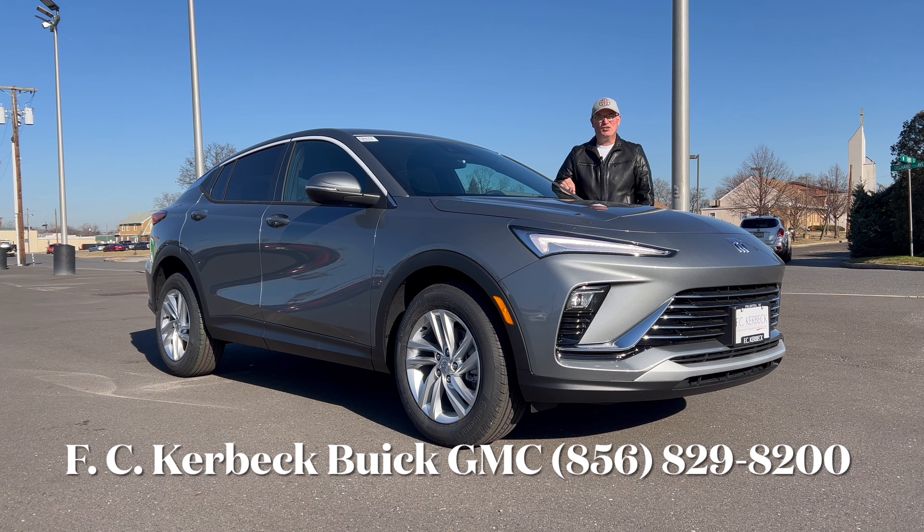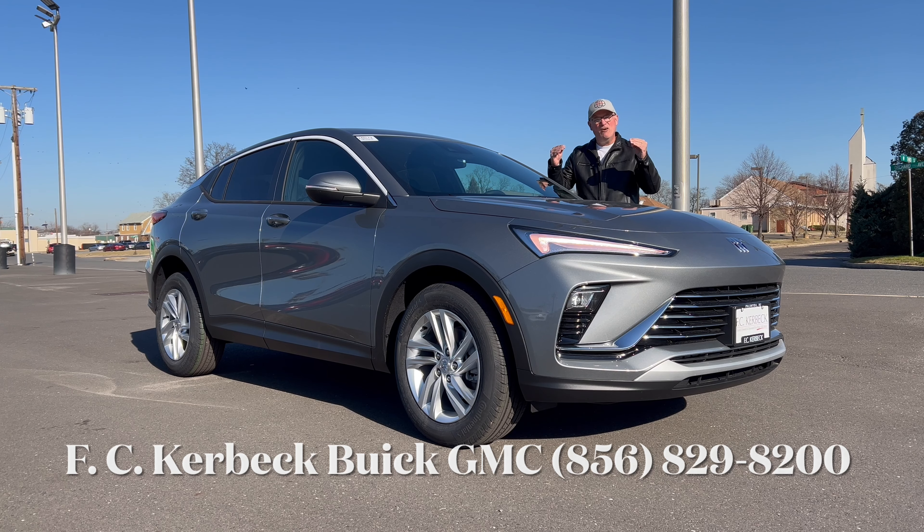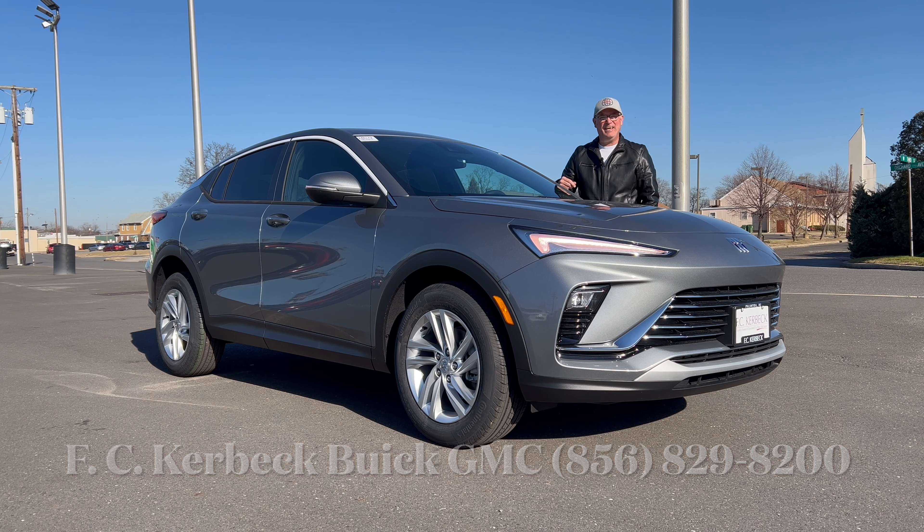Hello everyone, welcome back to the channel. I'm back at a new dealership for the channel and a new brand. I'm here at FC Kerbeck Buick GMC in Palmyra, New Jersey to check out this brand new 2024 Buick Envista Preferred in Moonstone Gray Metallic. We're going to see what it brings to this entry-level SUV segment for Buick in 2024. Let's dig in.